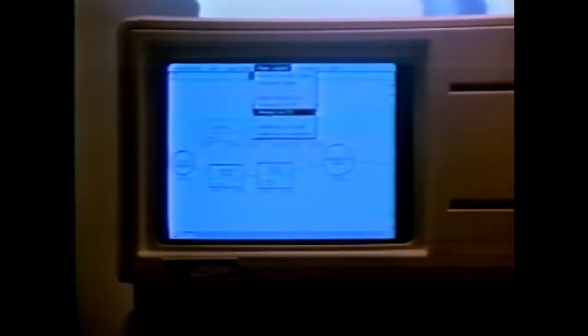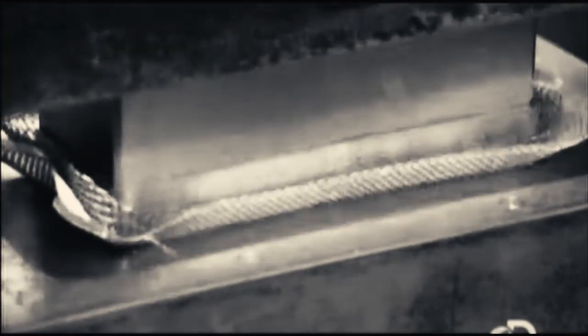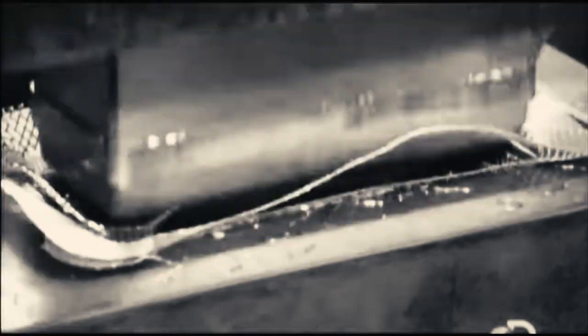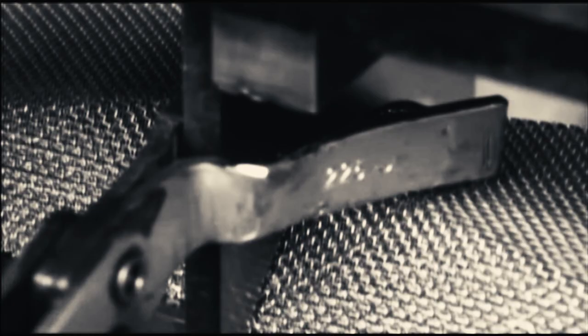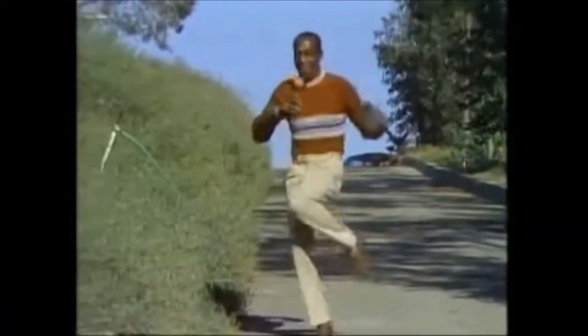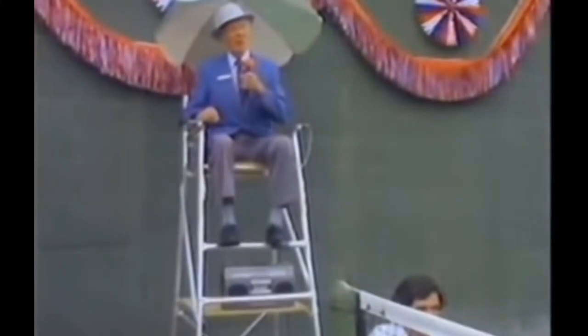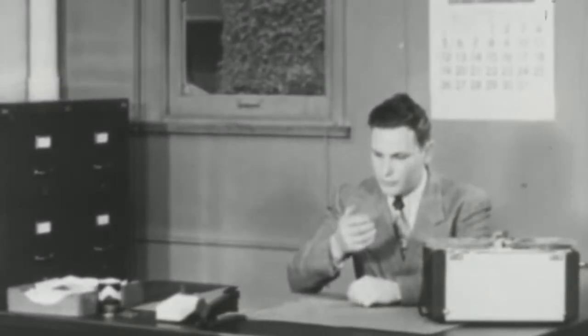After a long research online, I realized that there was barely any information about home-recording German mics from the same years when Neumann, AKG and Telefunken were producing those now legendary large diaphragm condensers. So I decided to go on a quest and try to find a consumer-grade German mic from the 60s, so we can compare it to modern alternatives and see if their sonic capabilities are up to par. I want to make clear that I only use microphones to record voiceovers and dialogue, so this video will be focused on that sort of implementation.